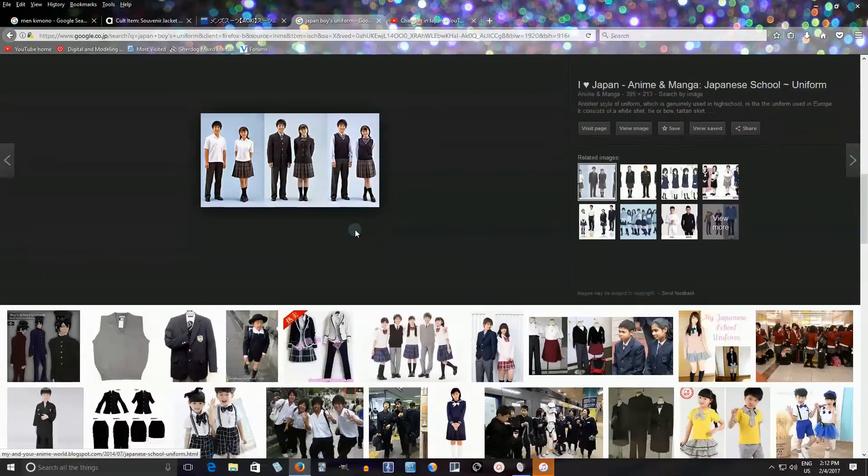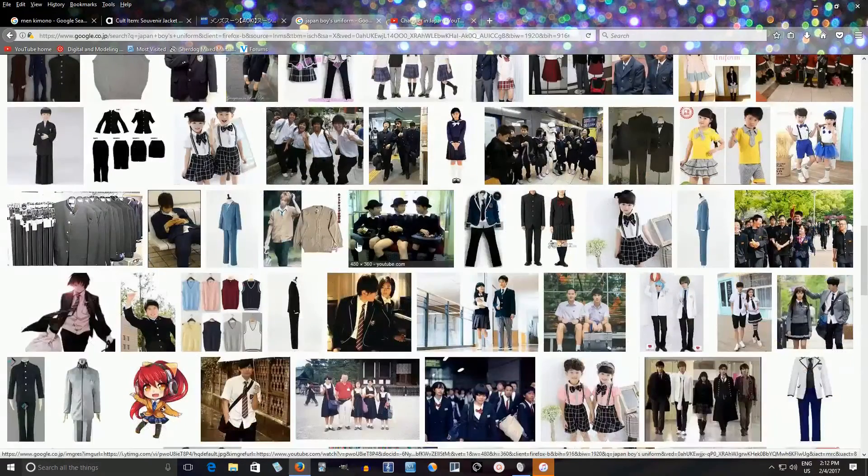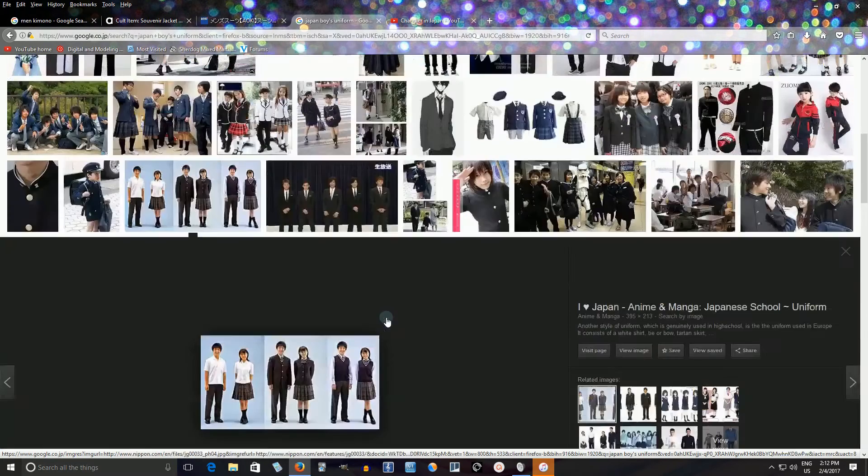It also has a necktie. You'll see this with most boys. There's also a style with an outline going around the collar — I'm not sure if I've ever seen that in real life, only in anime, but maybe some schools have it.